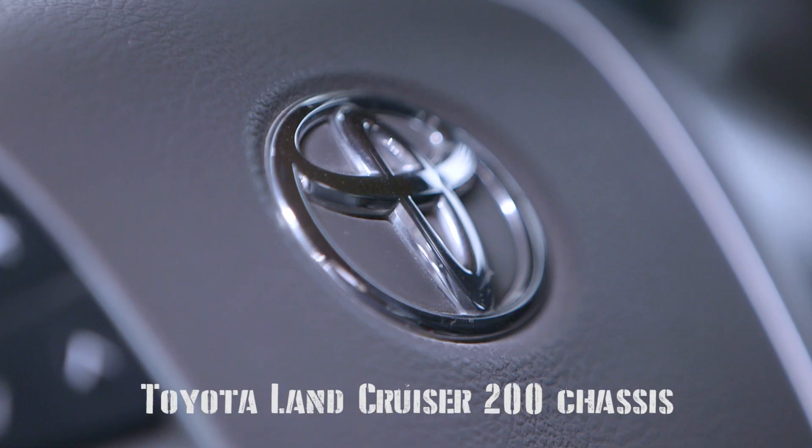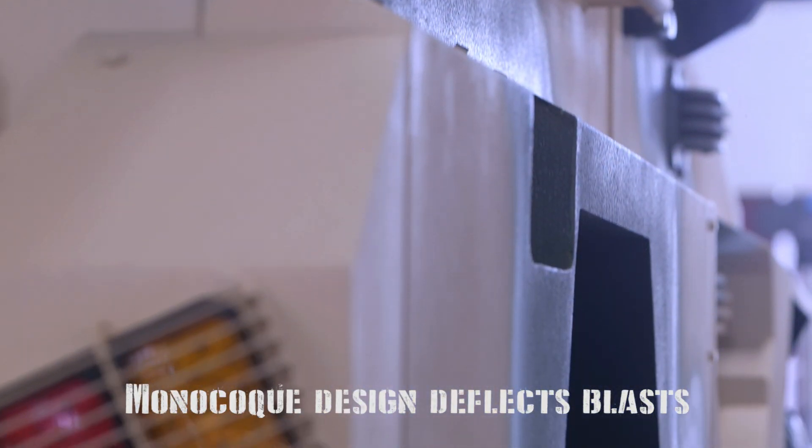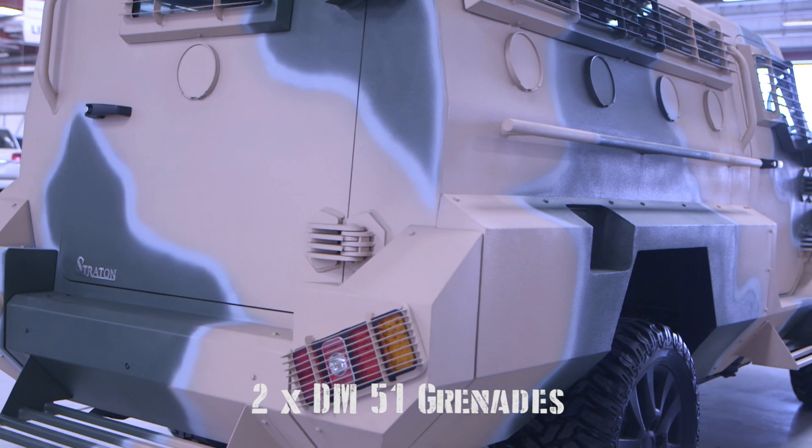Built on the Toyota Land Cruiser 200 chassis, the Stratton has a monocoque design that protects personnel by deflecting blasts from mines and grenades away from the crew inside the vehicle.